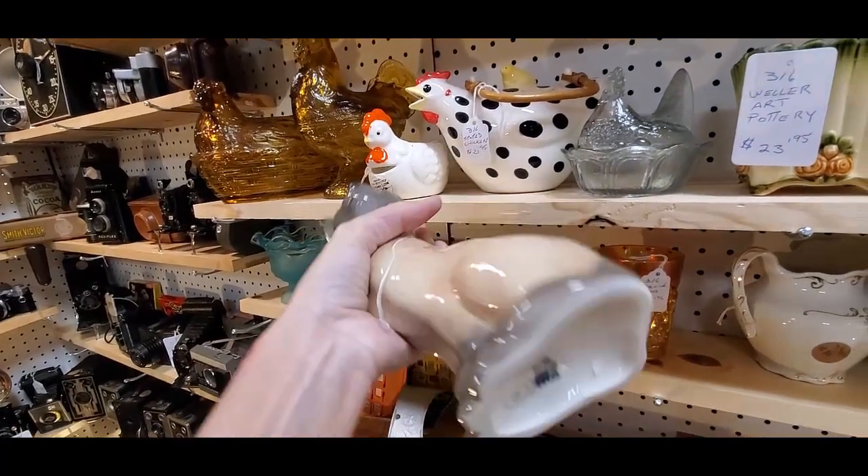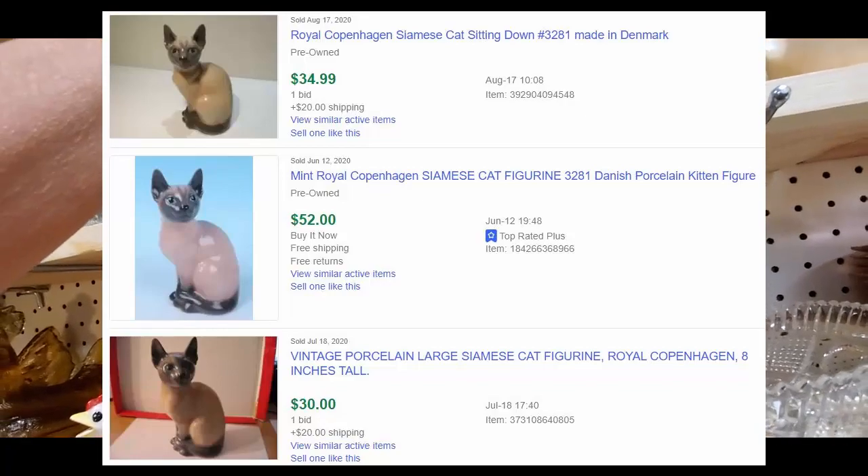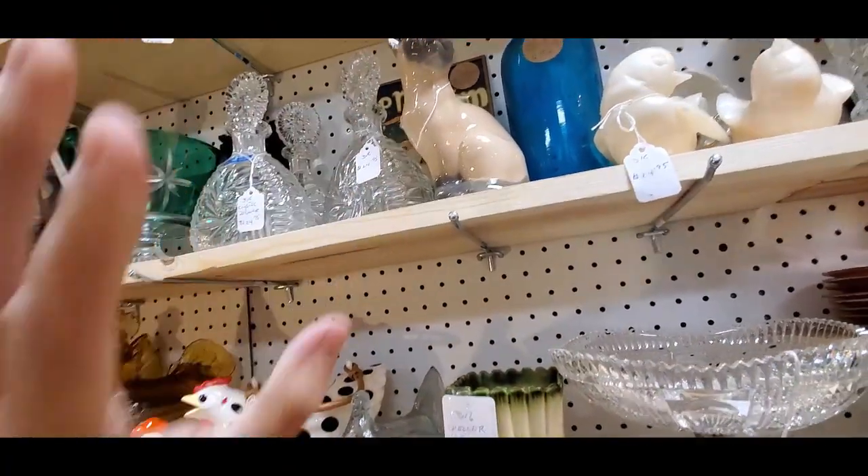He's wet — oh, he's a Royal Copenhagen! Oh, his price tag is gone though, and he's wet — why is he dripping water? I don't know why he's dripping water.